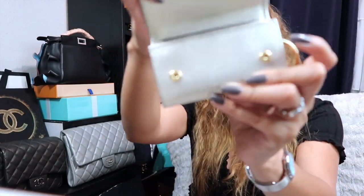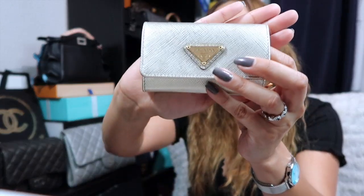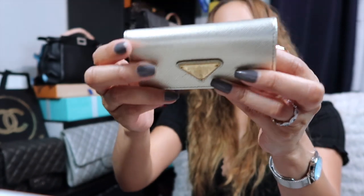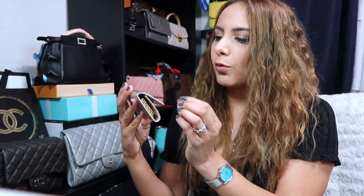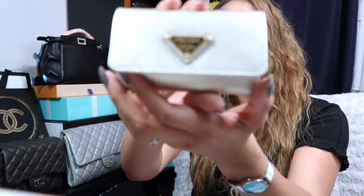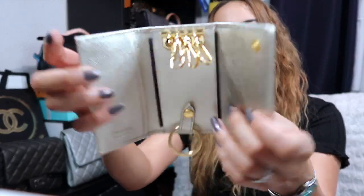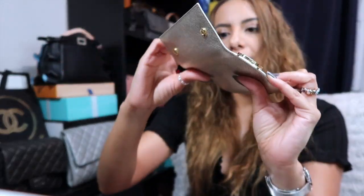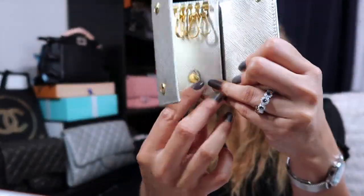It's a little key case. Again, it's that nice saffiano leather, also in that metallic gold color — kind of like a champagne. You open it up and there are four little slots for your keys.